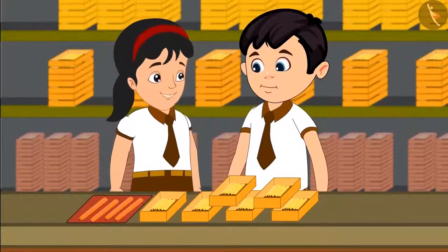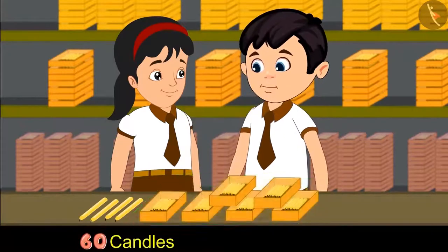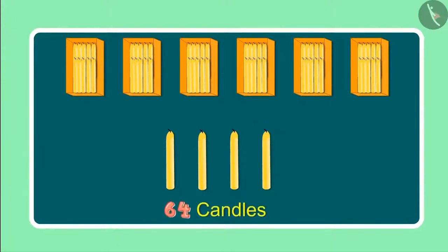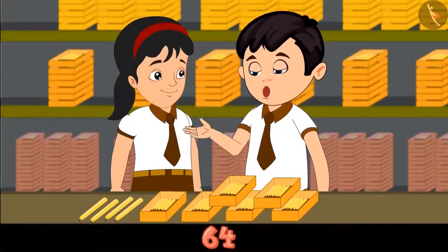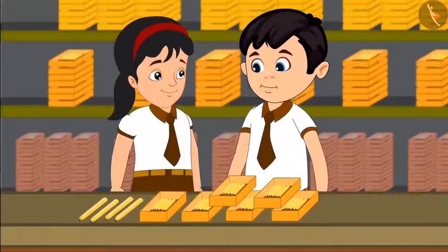Chotu, look there are 4 more candles. Please count these as well. We have 6 boxes of candles, which means 60 candles. And 4 more along with these comes to 61, 62, 63, and 64. These are 64 in total. Pinky, can you tell me how many 1's and 10's are there in 64? Yes, 64 has 6 10's and 4 1's. Excellent, you are absolutely correct.